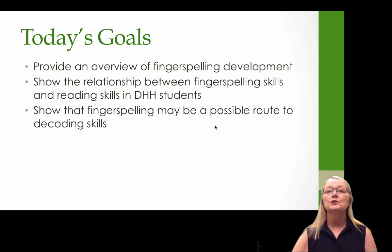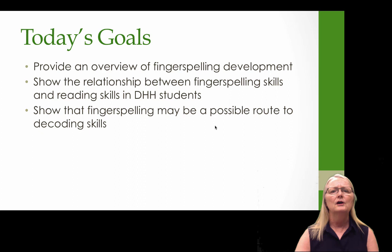Today's goals are to provide you with an overview of fingerspelling development, to show the relationship between fingerspelling skills and reading skills in deaf and hard of hearing children, and to show that fingerspelling may be a possible route to decoding skills — probably the most important part of this talk today.